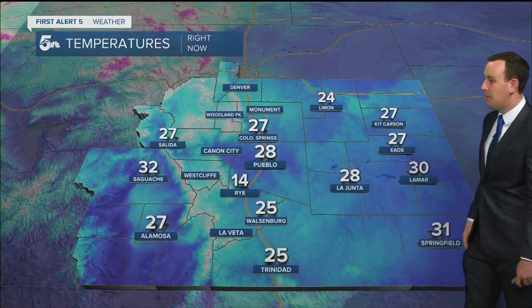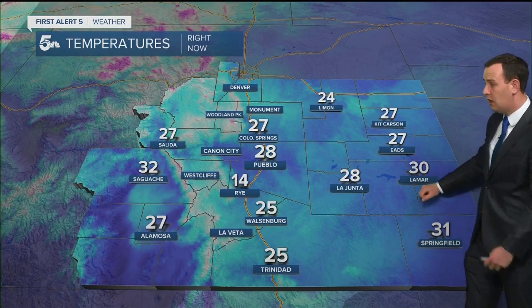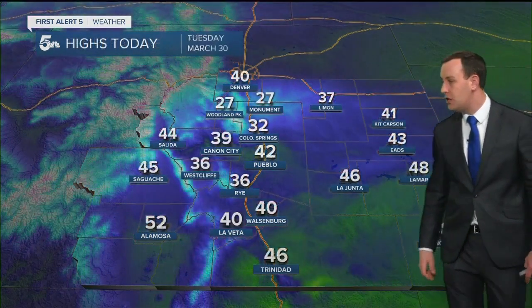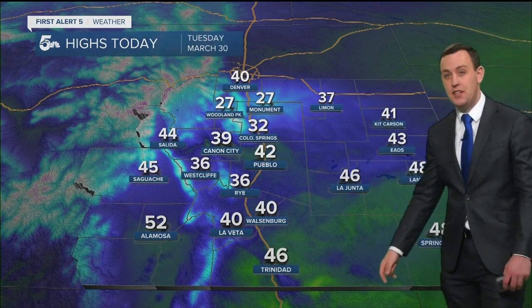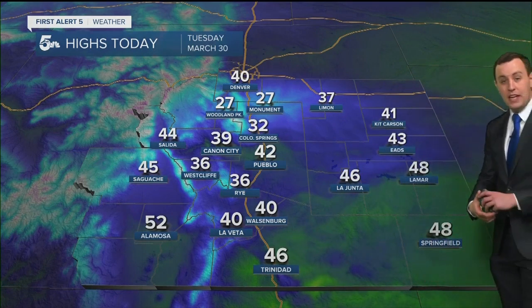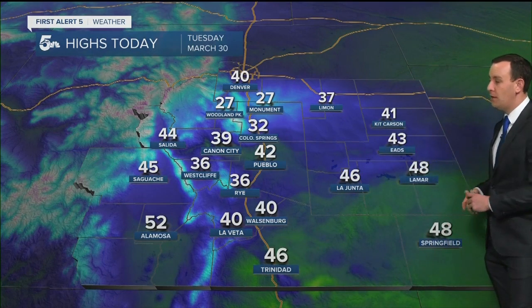It is cold. 27 in the Springs, 28 in Pueblo. There's only 13 on the map out by Lamar in our region and we are going to stay pretty chilly today. Northern El Paso County is in the 30s and 20s, and then we get close to 40 in Denver and 42 for Pueblo.